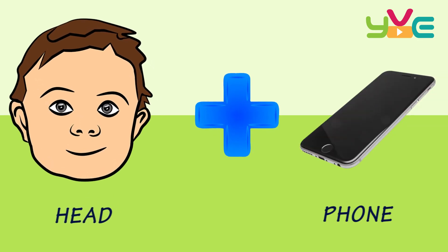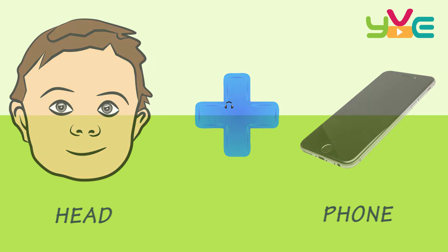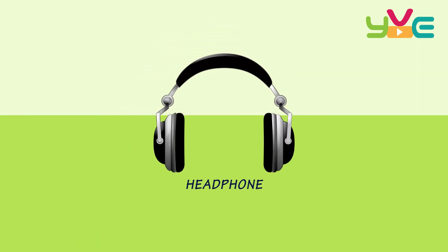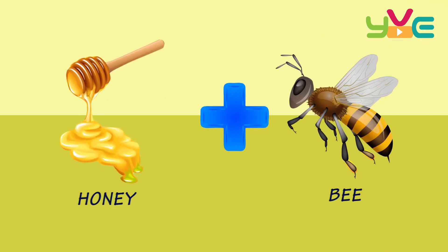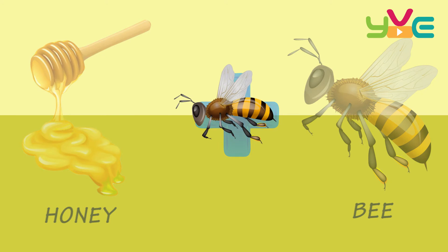Head Phone — Headphone. Honey — Honeybee.